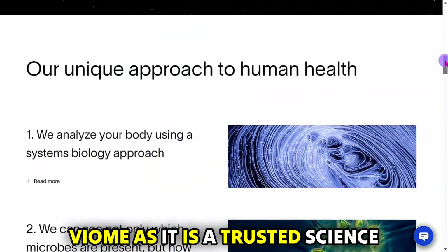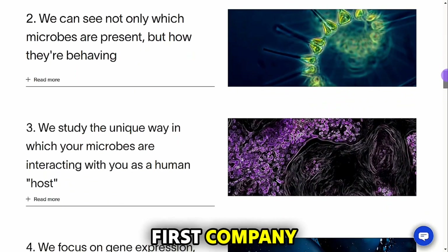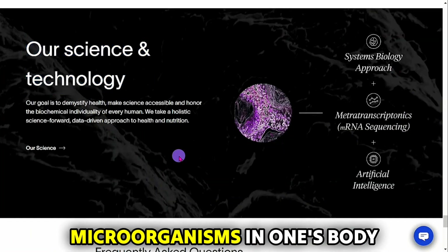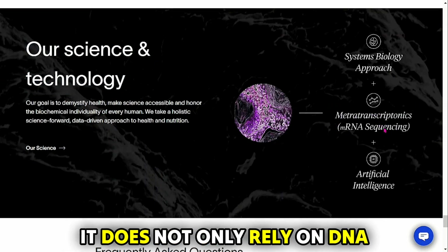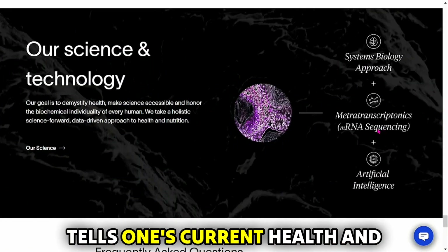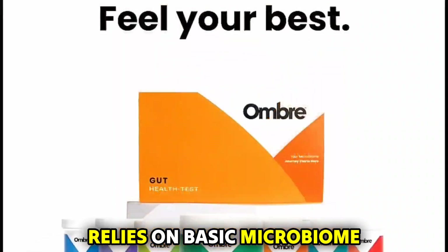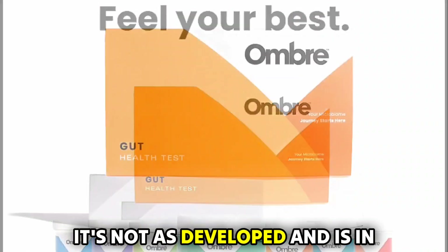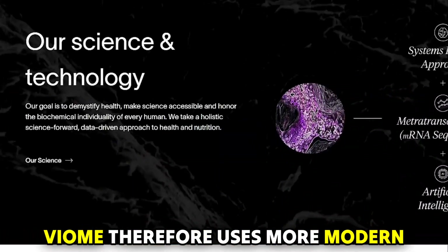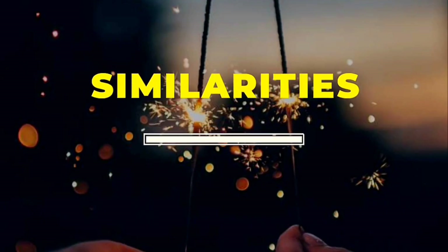Viome uses superior testing technology, as it is a trusted science-first company. It employs the services of reputable companies like the Mayo Clinic. To examine the various pathogens and microorganisms in one's body, it does not only rely on DNA, but RNA testing as well. RNA testing is more accurate as it tells one's current health and what it may become in the future. Ombre, on the other hand, relies on basic microbiome research and testing to deliver results. It's not as developed and is in its infancy stage. It does, however, use certified U.S. labs. Viome, therefore, uses more modern lab testing techniques in laboratories.